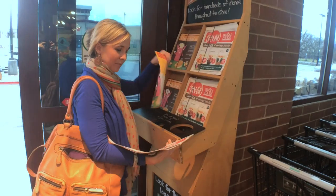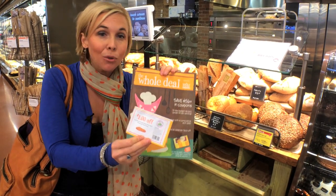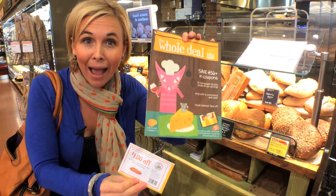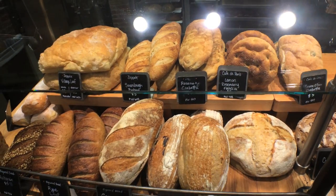The Whole Deal coupon booklet found in the front of the store often has fresh red coupons inside too. So keep in mind this isn't going to be just for packaged products — you're going to find stuff like this: amazing, yummy, delicious bread.